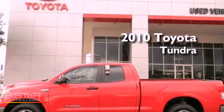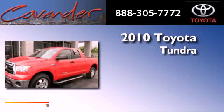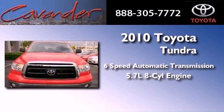This is a certified pre-owned 2010 Toyota Tundra. This vehicle has seating for 6 adults and a 5.7 liter V8.